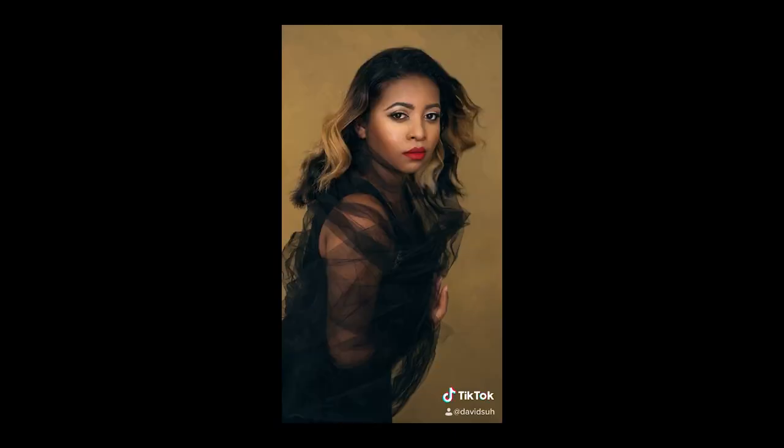Let's tackle the elephant in the room — what is a skinny guy doing here about to break down posing for plus-size women? If you're seeing me for the first time, I'm a portrait photographer that specializes in photographing the every woman. I made a TikTok about posing for curvy women that went semi-viral, and I've been getting so many requests for more plus-size posing tips ever since.